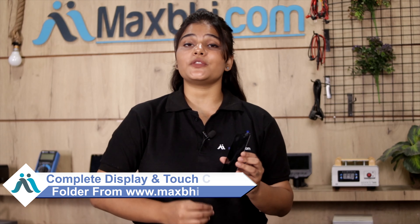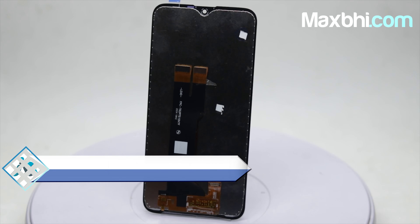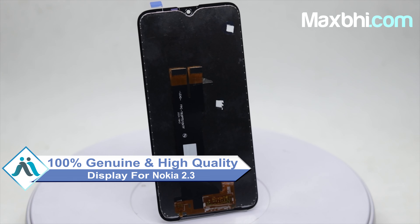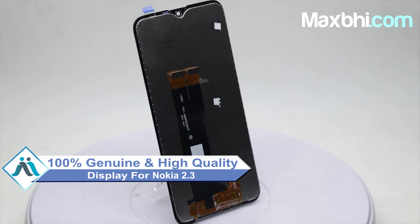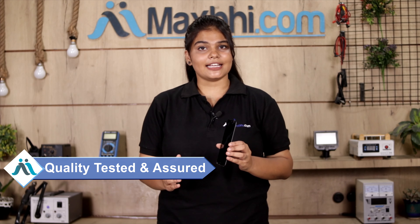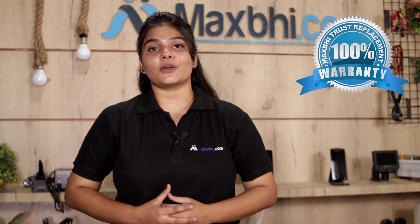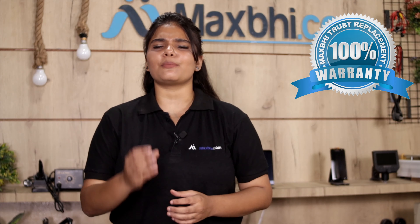Yes friends, you can buy from our website MaxV.com a Nokia 2.3 replacement display which works similar to your original display with a perfect fit for your Nokia 2.3. This display is inspected by our quality team and only after quality is assured is it sent to you. Also, with every Nokia 2.3 display, MaxV offers a replacement warranty so you will not have any problems.